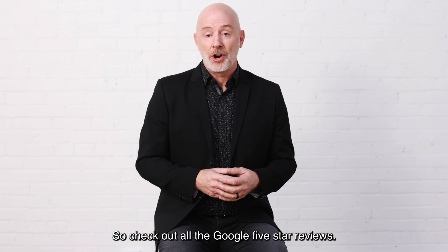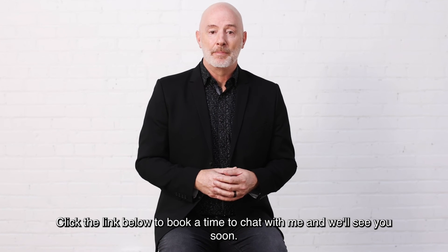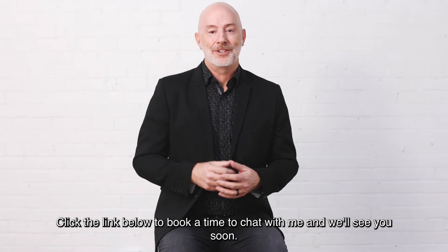So check out all the Google five-star reviews, click the link below to book a time to chat with me, and we'll see you soon.